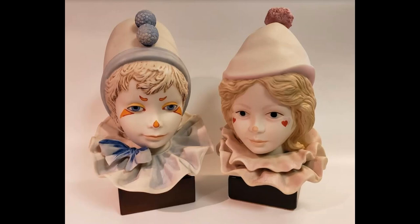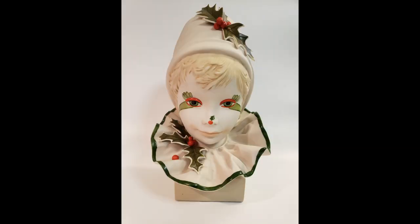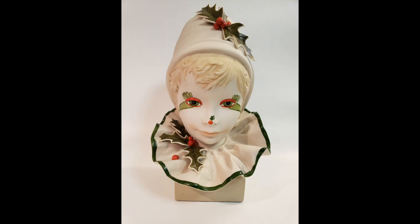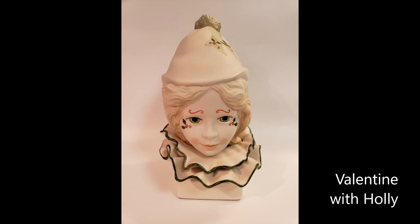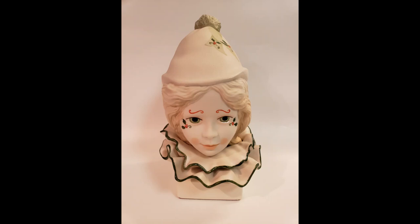Prior to Christmas in late 1978, Cebus introduced a fourth variation of the Clown Child Head decorated with holly and berries. This limited release was not published in catalogs or on price lists but was advertised in a single leaflet-style brochure with a price of $325. Officially titled Funny Face with Holly and Berries, he was the same mold and size as the original but not a numbered limited edition. A companion piece, Valentine with Holly, appeared first on the 1990 price list as design number 5046, named Holly Clown Head with a price of $595.